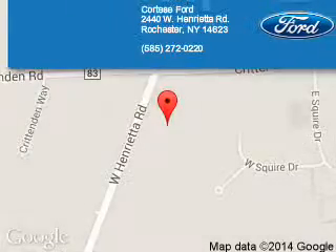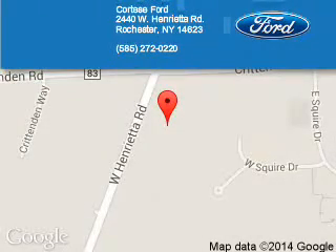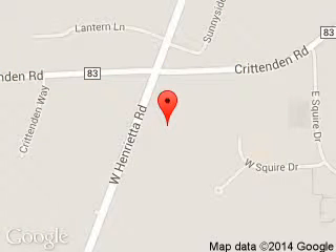Cortese Ford Lincoln is dedicated to doing everything possible to ensure that the experience you have selecting your next vehicle is a pleasant one. We are located at 2440 West Henrietta Road, Rochester, New York, 14623.